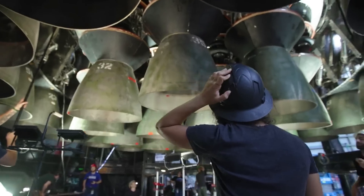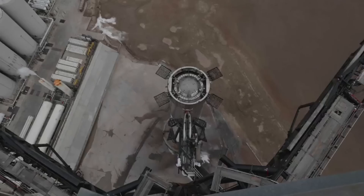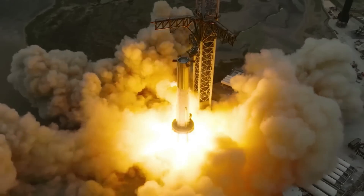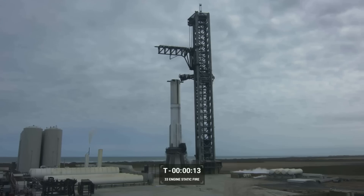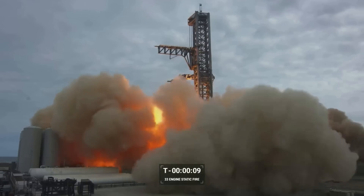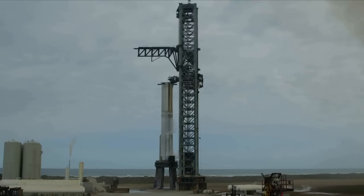As SpaceX prepares for the second orbital test flight of Starship, the company is doing a few things differently than the first time. This not only includes physical changes to the booster and pad protection, but also some of the pre-launch testing. Prior to the first integrated test flight, SpaceX did a partial thrust static fire of the booster. This test ended up giving the company a false sense of confidence in regard to the strength of the launch infrastructure and pad in particular.